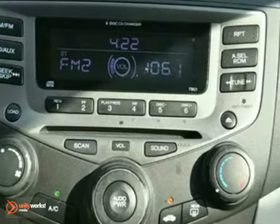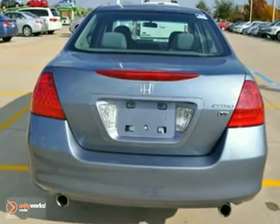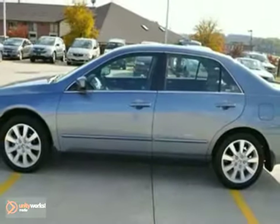You'll also get a multi-function steering wheel, air conditioning, and power windows, locks, and mirrors. The cruise control and anti-theft system only make it more attractive.